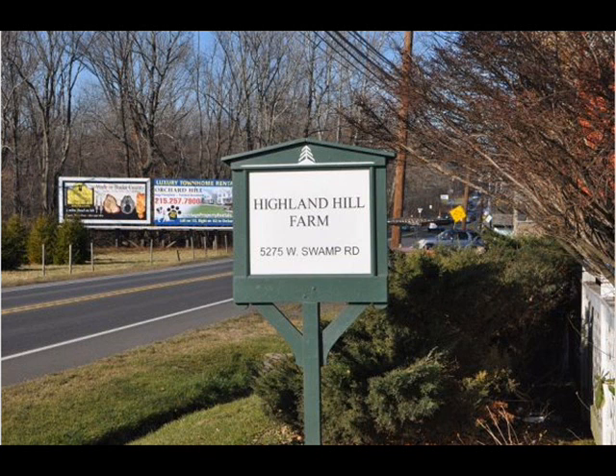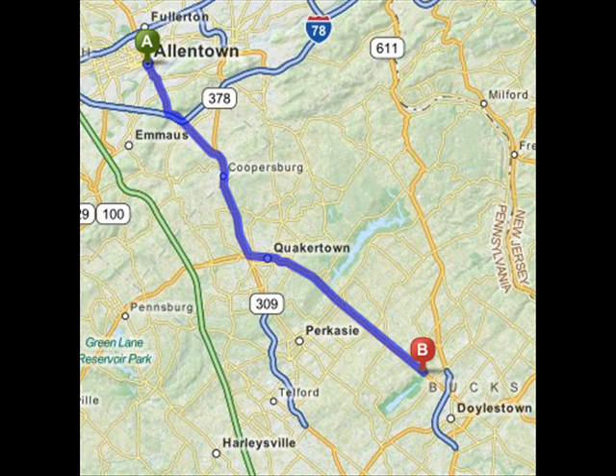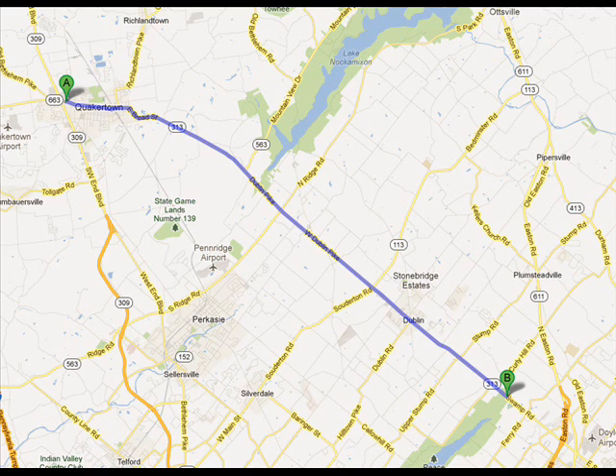Highland Hill Farm is about 30 minutes north of Philadelphia. Come up 611 to Doylestown. Take the Doylestown bypass around Doylestown and get off at 313.